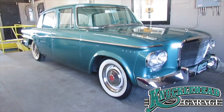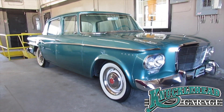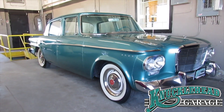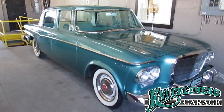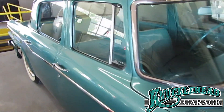Next up, we have the cutest car in the garage. This is a 1962 Studebaker Lark, six-cylinder, three-speed with the rare optional overdrive. 37,000 actual miles on it. Was restored in the early 80s. It's just the cutest thing on the planet, really.